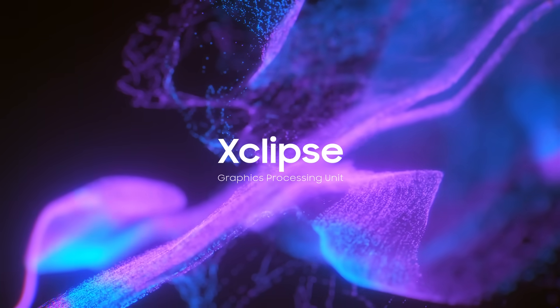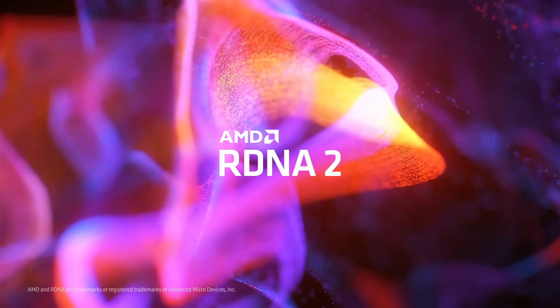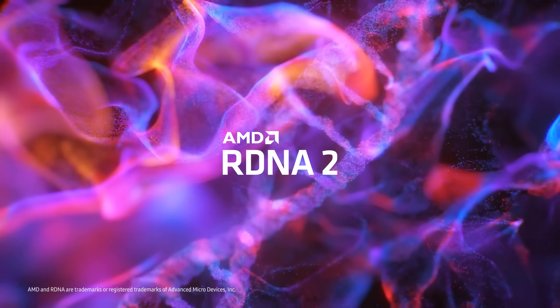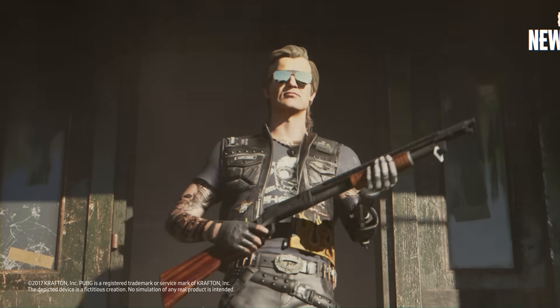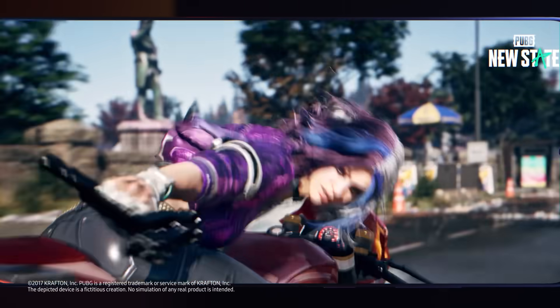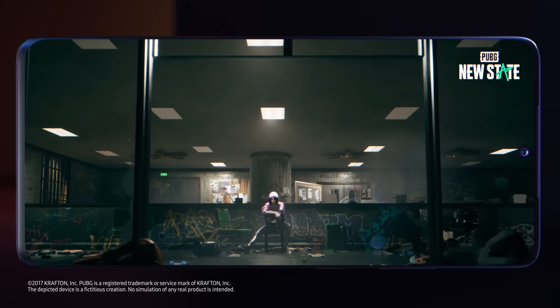Equipped with the X-Clips GPU designed in collaboration with AMD, the Exynos 2200 supports ray-tracing acceleration by a dedicated hardware IP, and brings gamers the one and only mobile GPU powered by RDNA2 architecture.